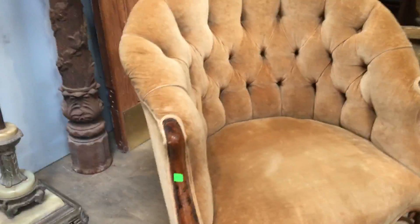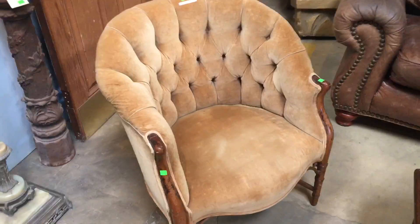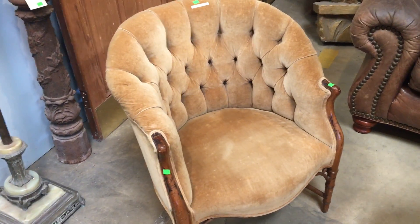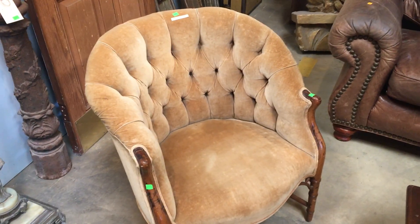So yeah, those are just some of the furniture that we have here in the warehouse. If you want to see it and sit in it in person, you can visit any day between 12 and 5 pm and check them out. Or some of them are listed on the marketplace as well. All right, thanks for watching. Have a good day.